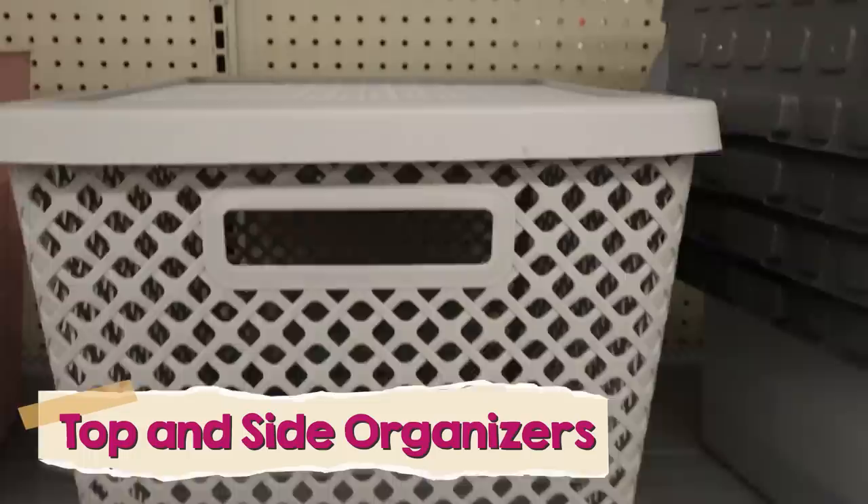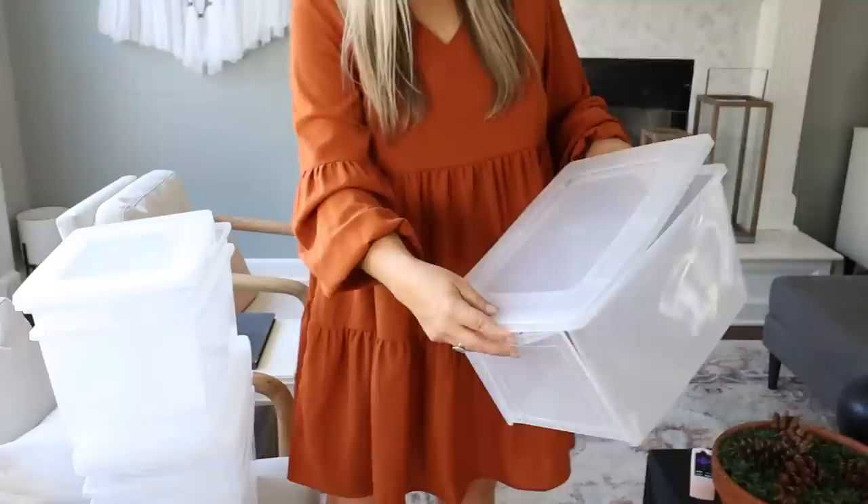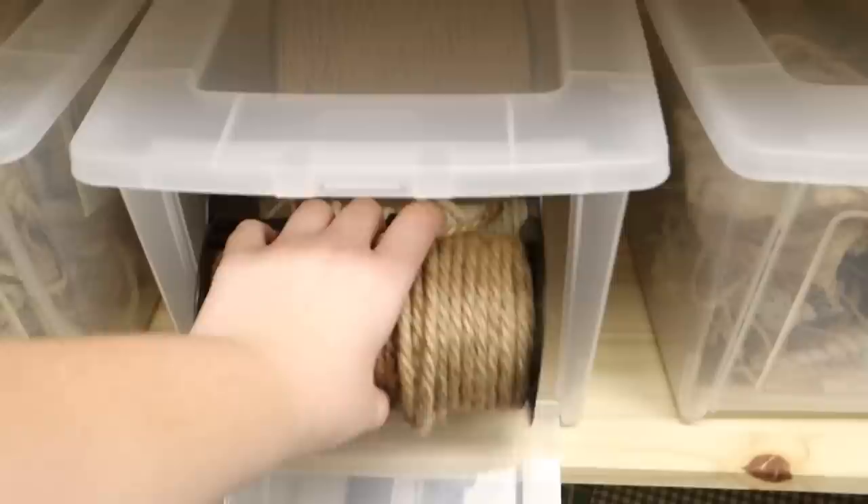Walmart always has a huge selection of organizers that are really affordable, but this new set they have is amazing. You get a pack of three for under $10. They're like these really deep organizers — you can put the lid on top and open it that way, but they also have these front little garage doors where you can put things in. I'm going to take these to my office and put all my craft supplies in here.